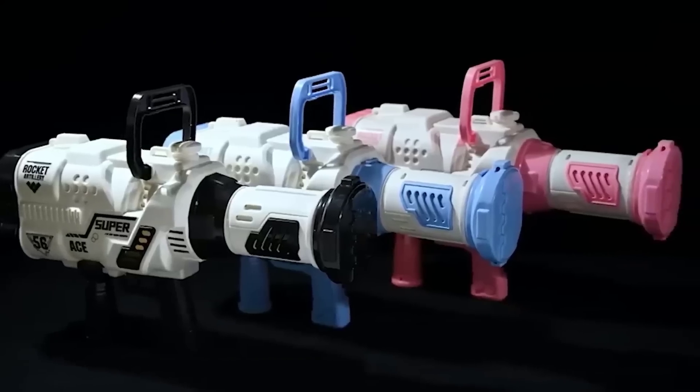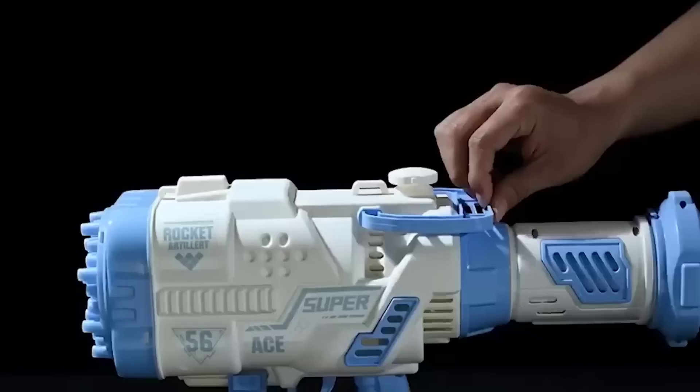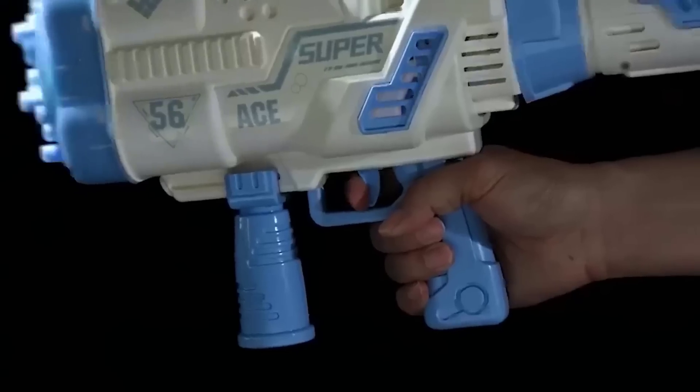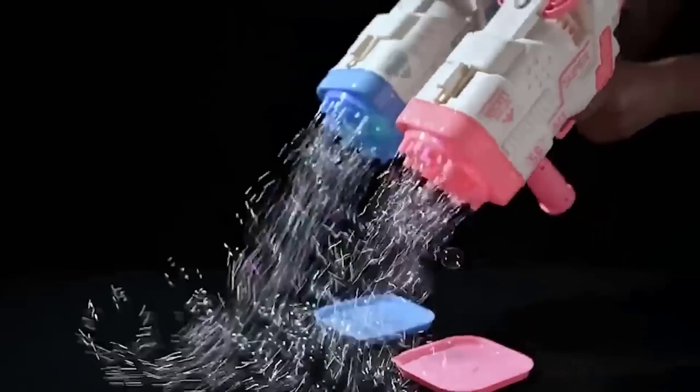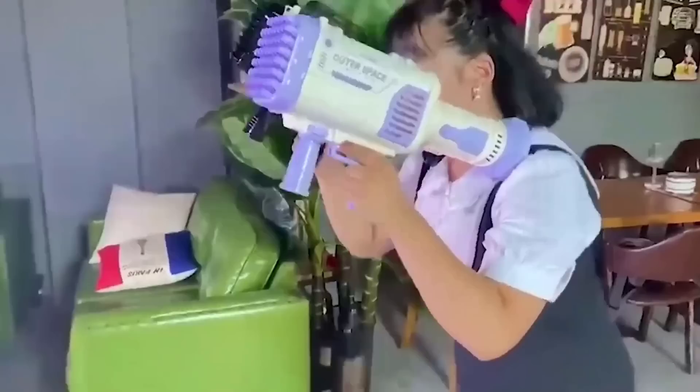Summer has arrived — what could be more fun than a soap bubble show or soap bubble fights with friends? Especially for such cases there are bubble guns. One press of a button and hundreds of bubbles shoot into the sky, guaranteeing a cheerful, joyful atmosphere at any event. No doubt this toy will please both adults and especially children.